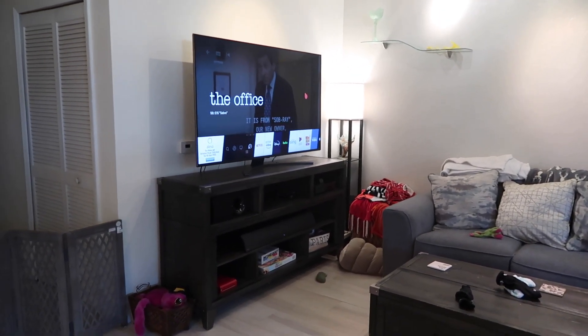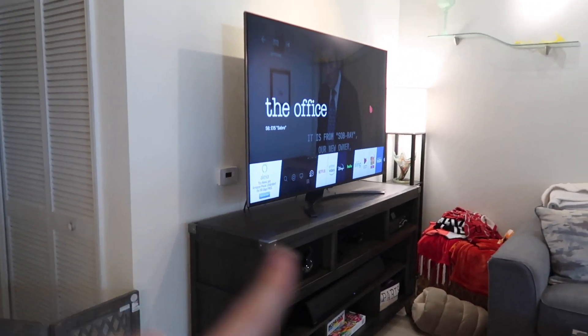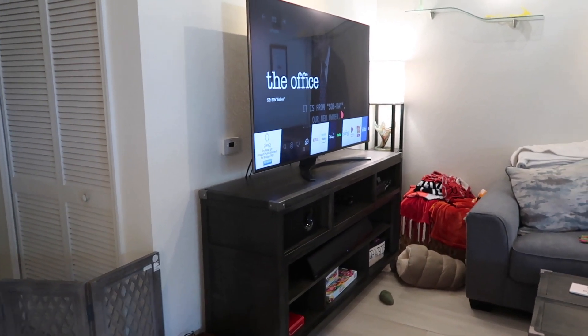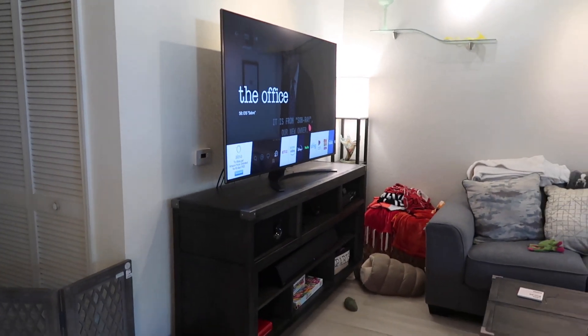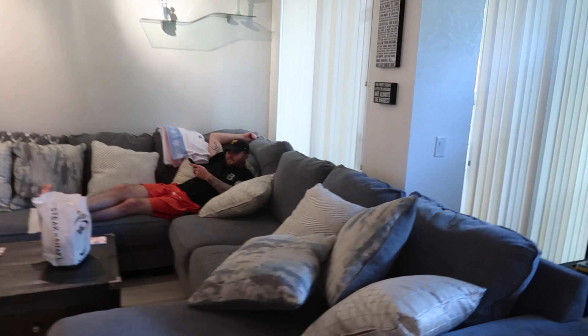We're already watching Netflix and setting it all up. We're currently signing into Disney Plus, Hulu, Prime, and all that. We took a little break watching The Office right now, but as you can see Christian is already lounging and relaxing, enjoying our new TV.